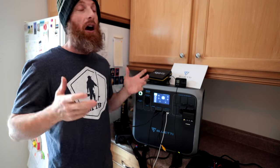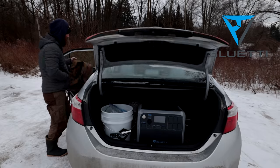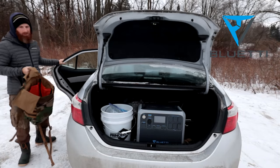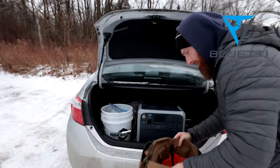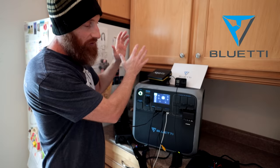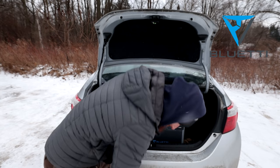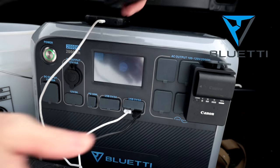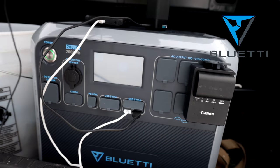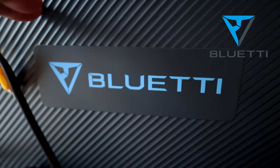Hey guys, welcome to today's adventure. First I want to thank my sponsor Blue Eddy — you're going to be seeing a lot more of them. They're going to be a major sponsor of this channel. Over the next four months I'm going to be putting this through its paces. Getting good solid power when I'm off-grid doing a backcountry adventure is key, and keeping everything charged is often a nuisance. Blue Eddy is going to simplify things for me.